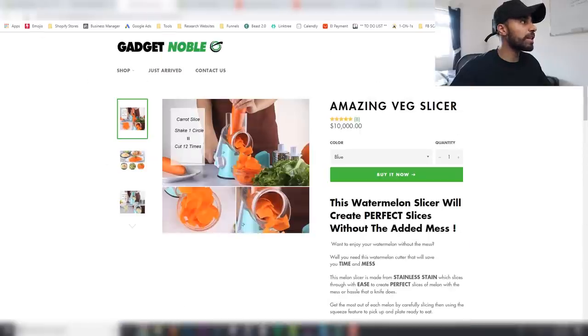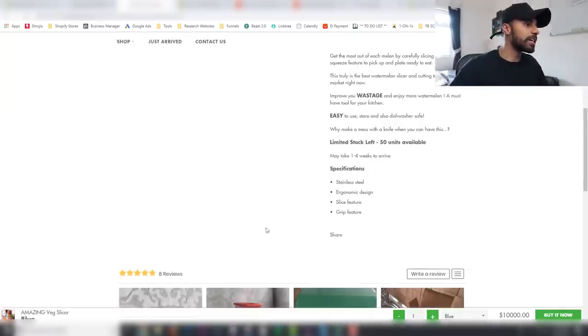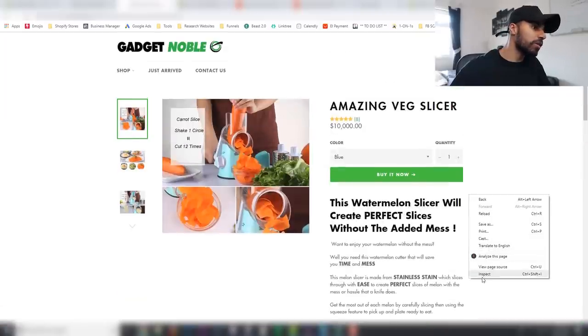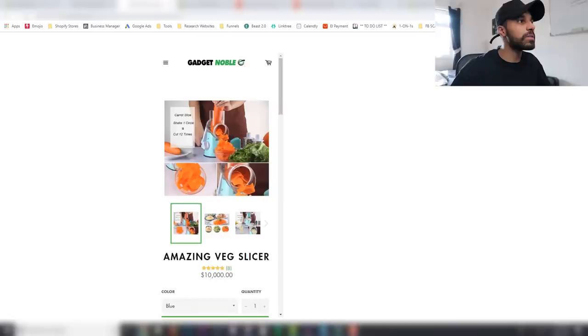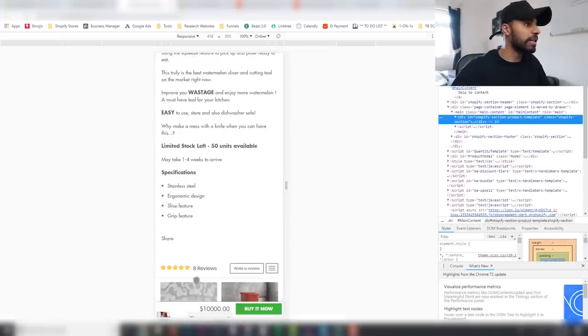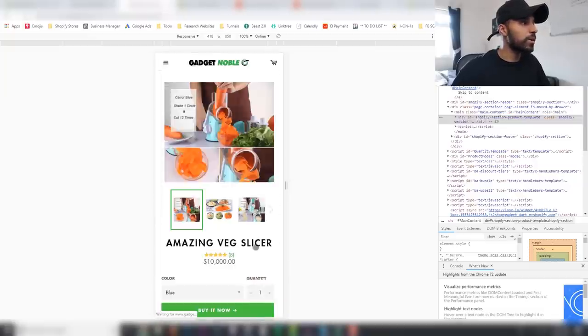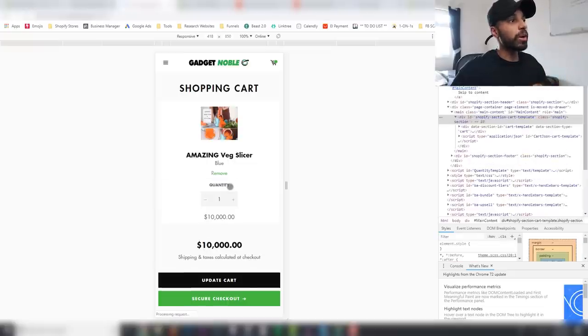Now if I refresh the store, you can see it appears — once you scroll past the add-to-cart bar at the top, it pops up at the bottom. You can see it there; people can select the color they want and click the buy-it-now button to go straight to the cart. On mobile it also pops up at the bottom, people can make their selection and click buy now to head to the shopping cart. Those are the three apps I recommend.